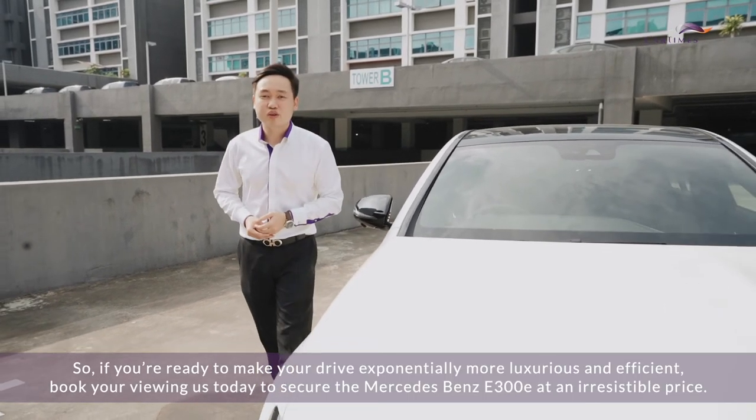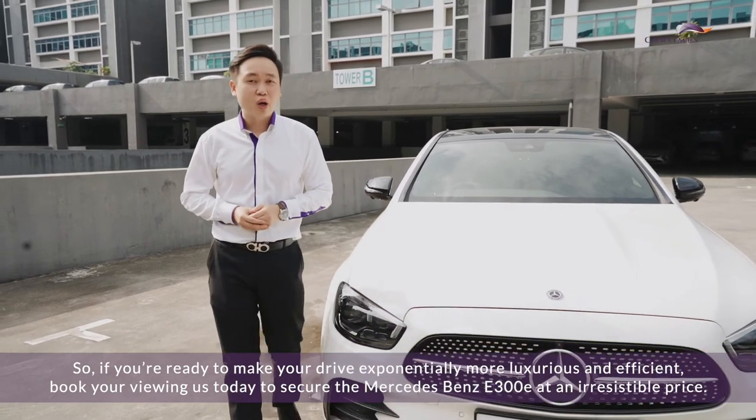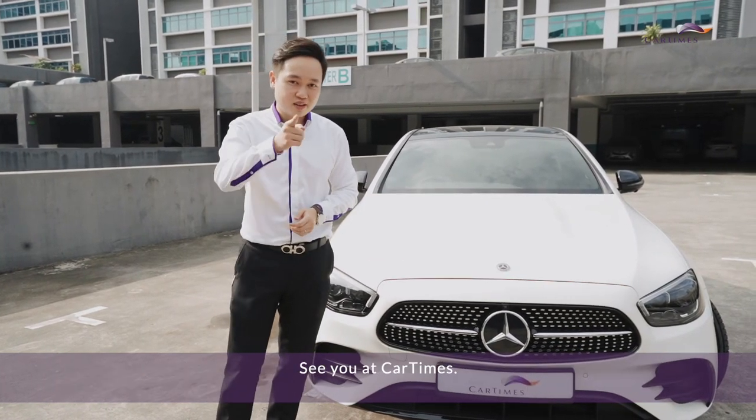The Mercedes-Benz E300E helps you create the perfect balance where pure innovation hits the road. If you're ready to make your drive exponentially more luxurious and efficient, book your viewing with us today and secure your Mercedes-Benz E300E at an irresistible price. See you at Car Times.